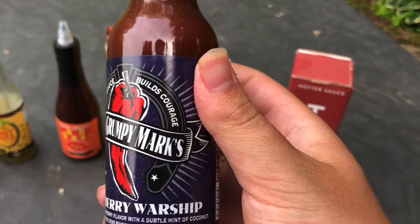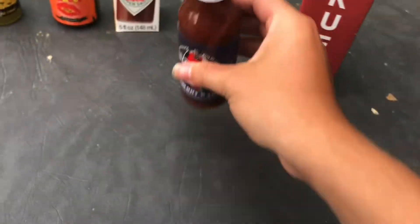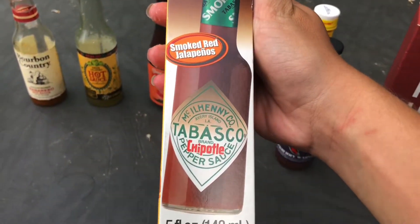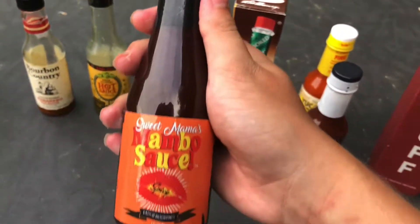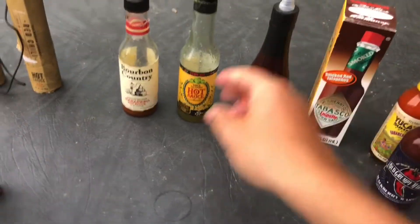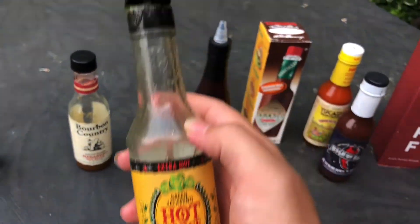Old Grumpy Marks. Blackberry Warship. That one is just like Tabasco. We got this kind — some of the bottles look cool. Love hot sauce, I'm the hot sauce king. And that's just a green jalapeno hot sauce.